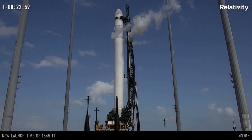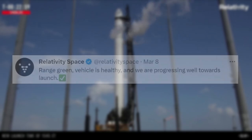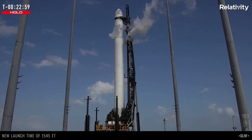March 8th was the first attempt for Relativity, and early in the day they tweeted saying range green, vehicle is healthy, and we are progressing well towards launch. Not long after, they got a new T-0 time to allow them to work through thermal conditioning of their propellant.